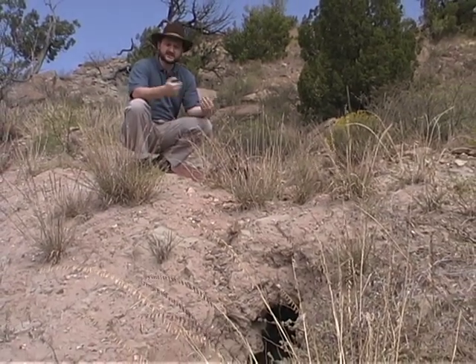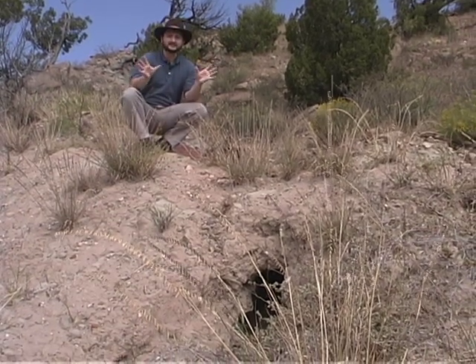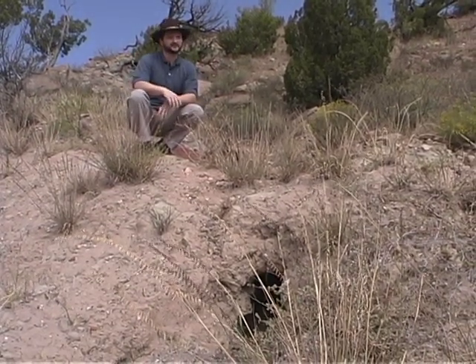Now, over time, this will continue and this will break down and wash on out. And as this occurs, the walls of the canyon slowly recede and the canyon gets bigger.